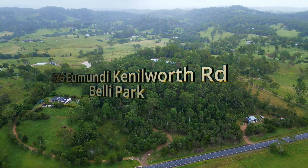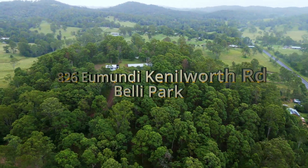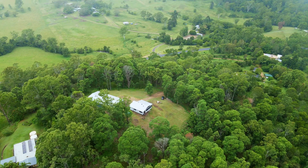A long driveway takes you through the well-treed 10-acre lot to an elevated clearing towards the rear of the property. Here you will find a modest cabin beside an awesome shed. It's a private spot with a great view.